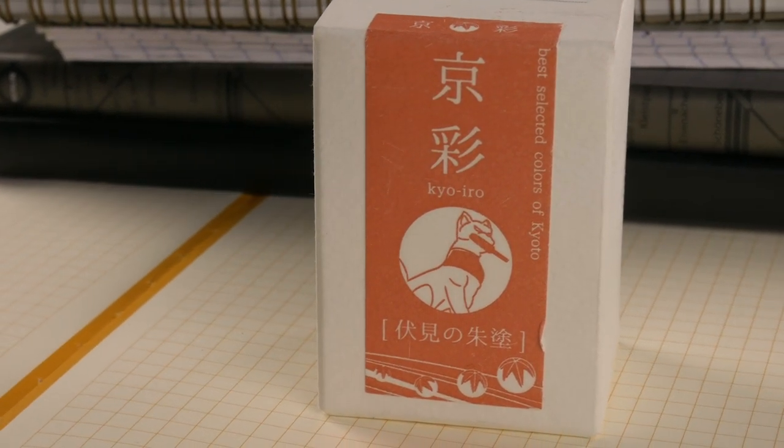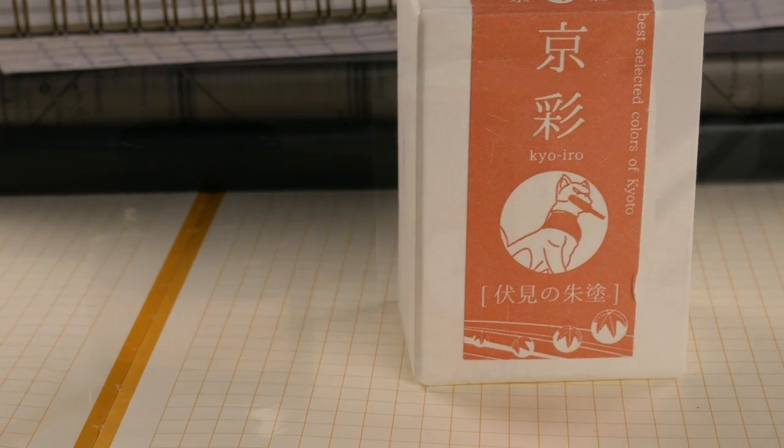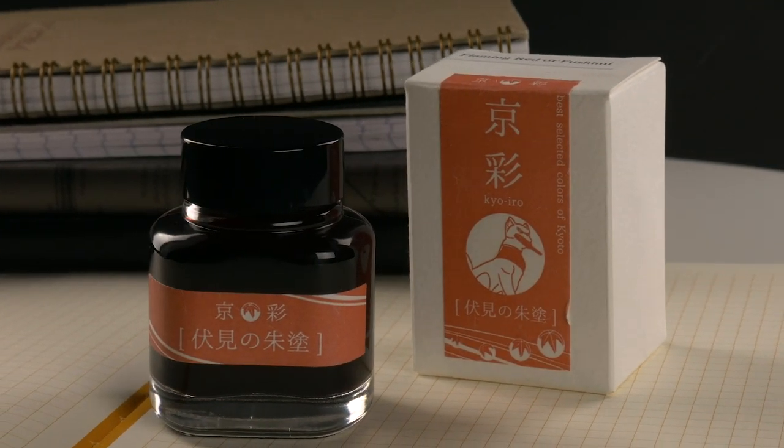Hi guys, Steph here, and today we're going to be taking a look at Kyo Iro's Flaming Red of Fushimi. Super fun name to say. It's a Japanese ink company out of Kyoto, Japan.